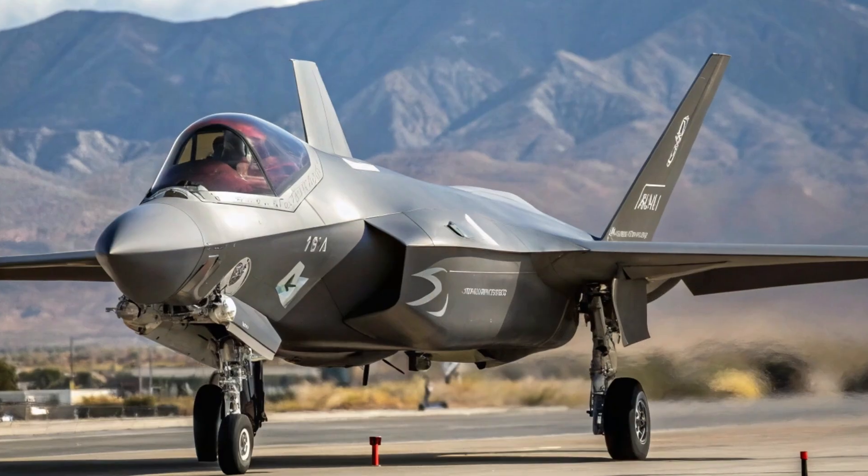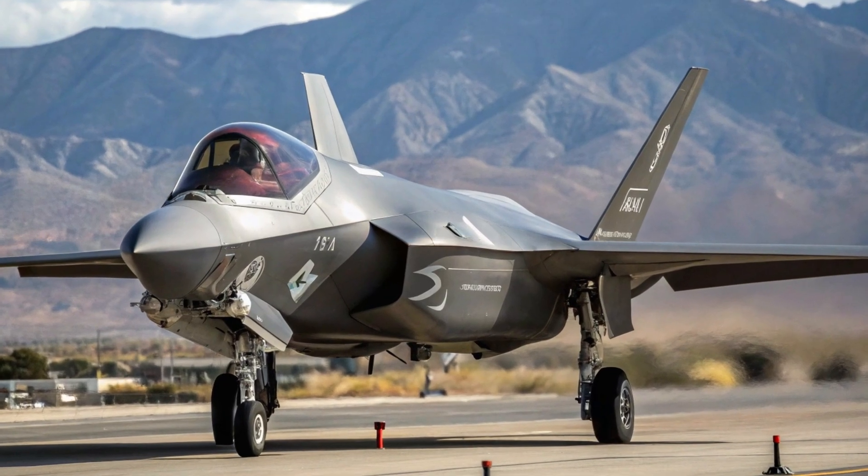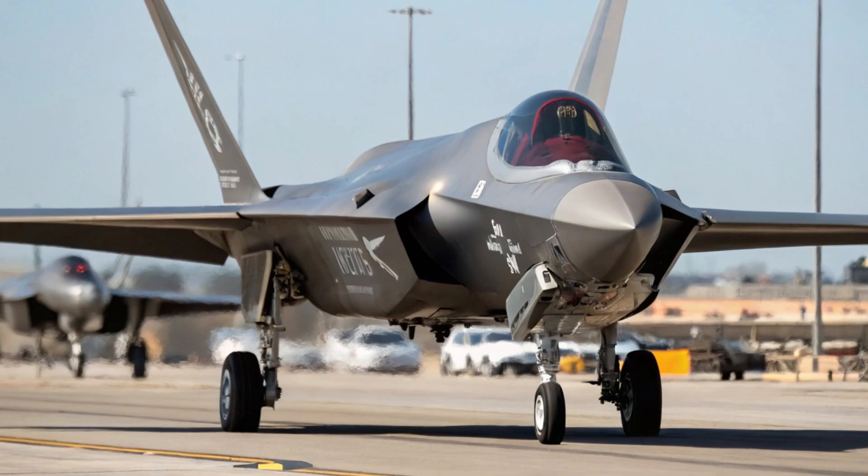But what truly sets it apart is its ability to fuse data from multiple sensors, giving the pilot a complete picture of the entire battlefield at all times. The F-35A is not just a fighter jet —